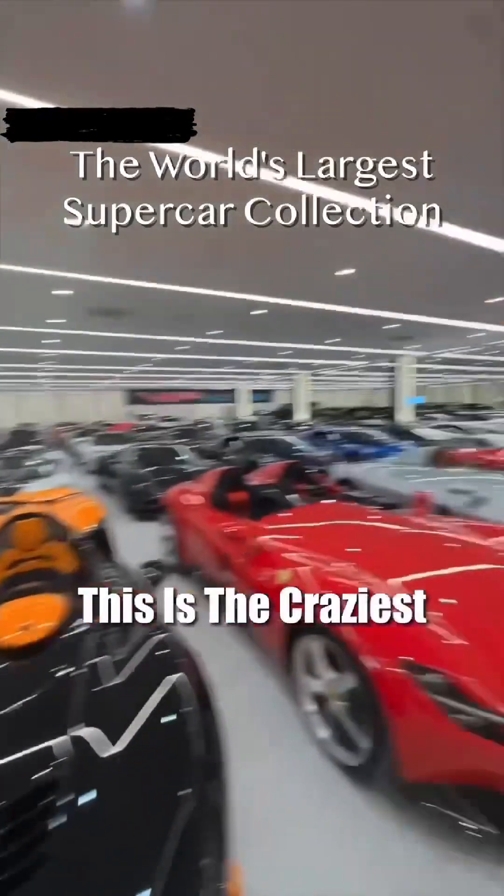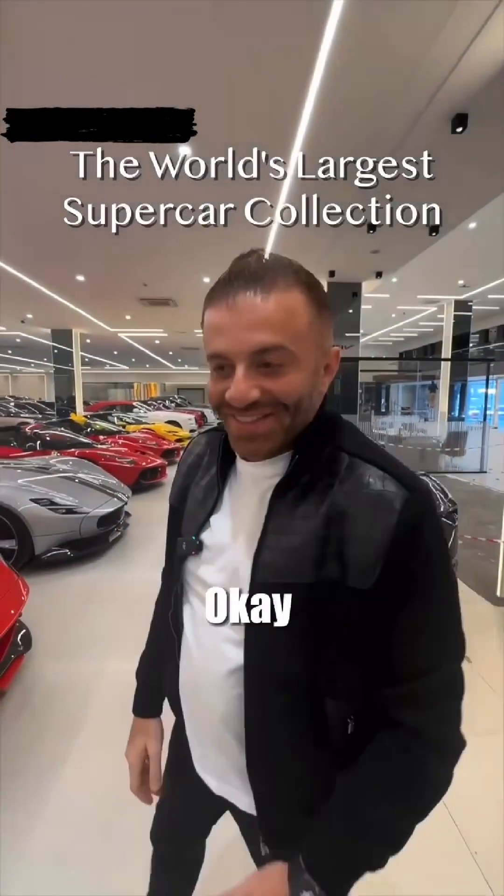What do you do for a living? This is the craziest collection in the world, right? I think so, yeah. Okay, can we see them? Of course.